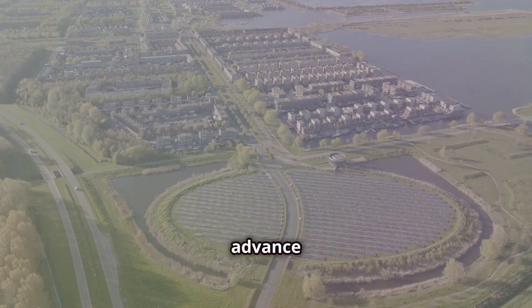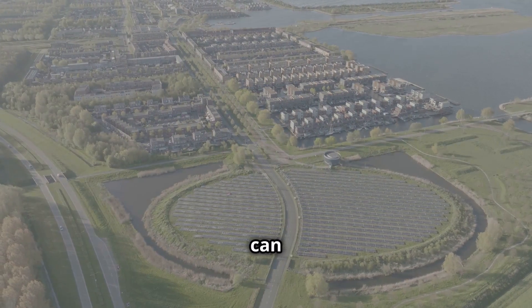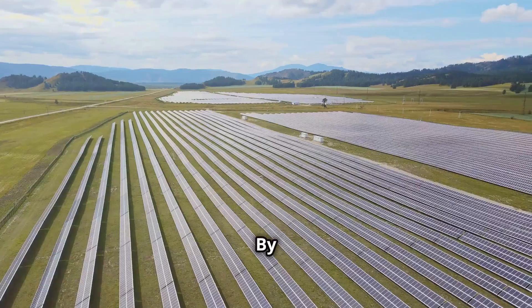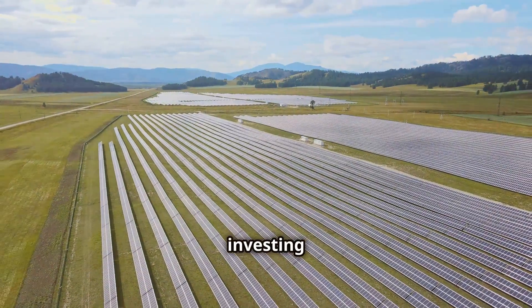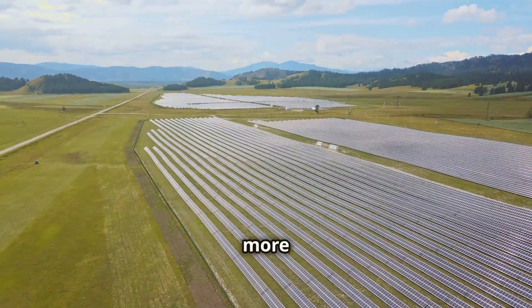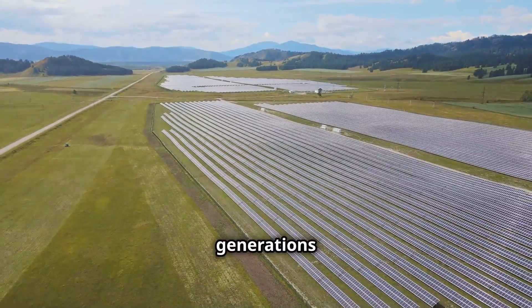As technology continues to advance and costs decline, we can expect to see widespread adoption of solar-plus-storage solutions worldwide. By embracing solar energy and investing in storage solutions, we can create a cleaner, healthier and more sustainable future for generations to come.